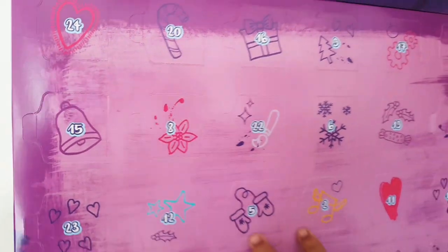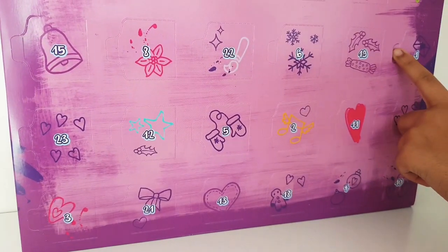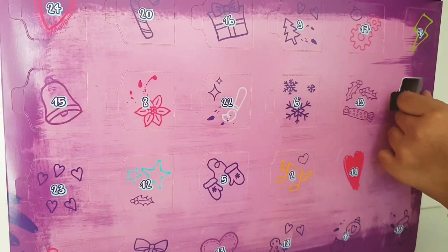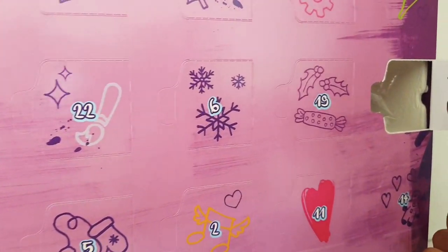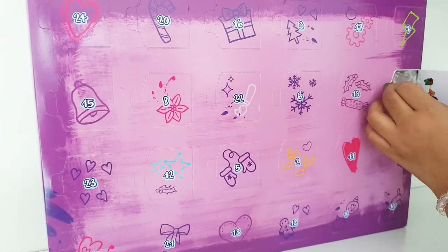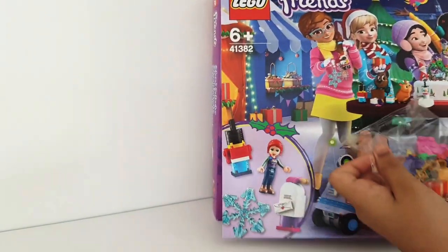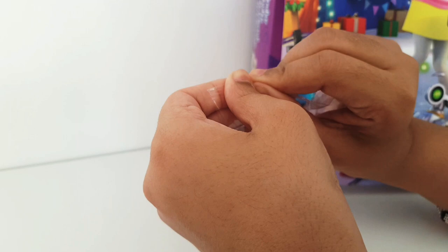This is what the doors actually look like — there's lots of different doors with different things, and there's door number one. Let's open it! Wow, this is a really cool love heart with a flower on it, which is really nice. We get a packet of pieces, so I'm just going to open the packet.